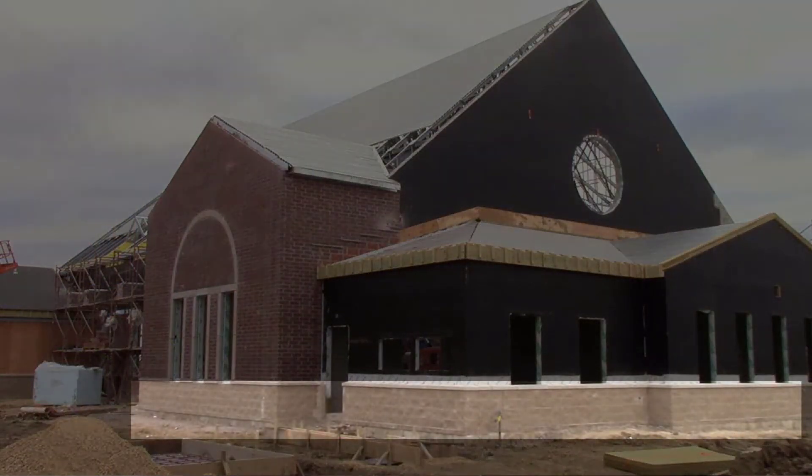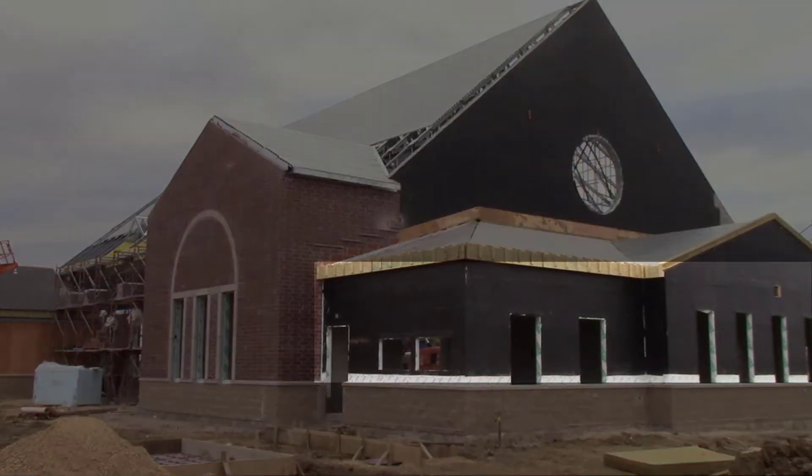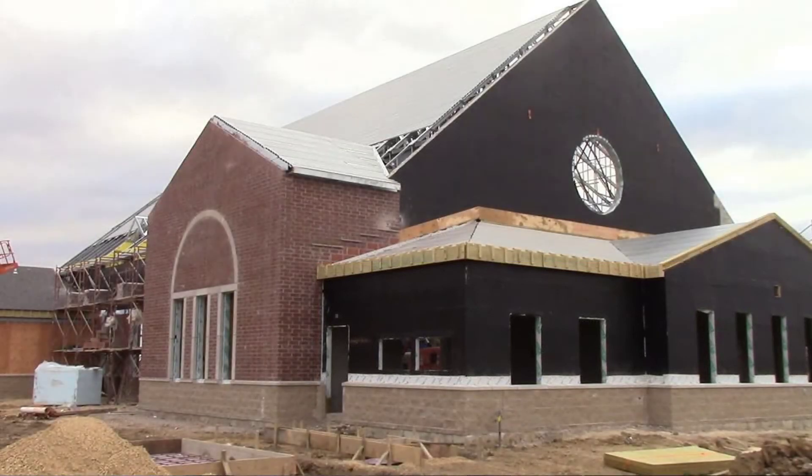I'm also supposed to talk to you about the products being used. We have a split face CMU half block around the entire church — we have a sample in the back here with a coping on it. In the lower areas there will be a cement board siding with a custom color match so that it matches the brick and you won't always notice the difference between the two areas.